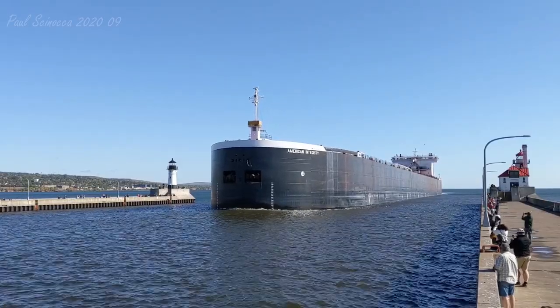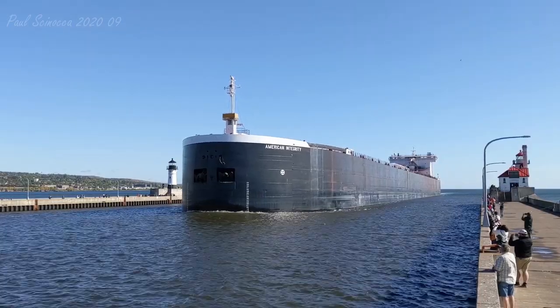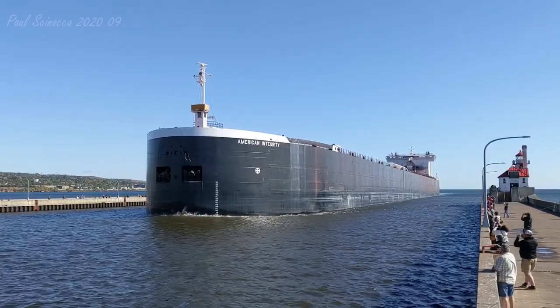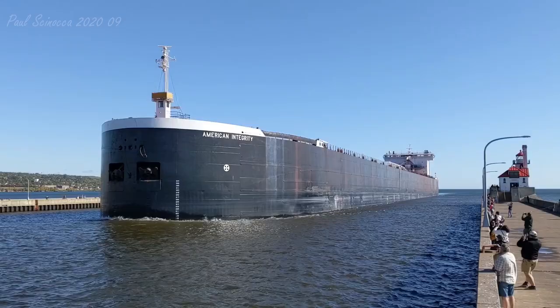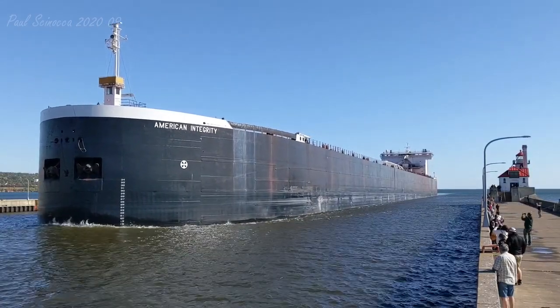She measures 1,000 feet in length, 105 feet in width, and 46 feet in depth. She is powered by four 3,500 horsepower, 20-cylinder General Motors diesel engines, which gives her a top speed of 14 knots, or about 16 miles per hour.